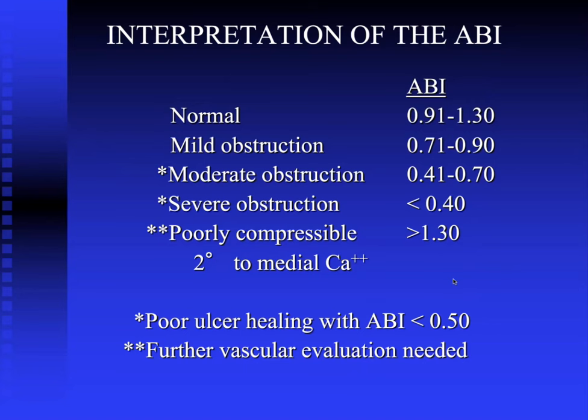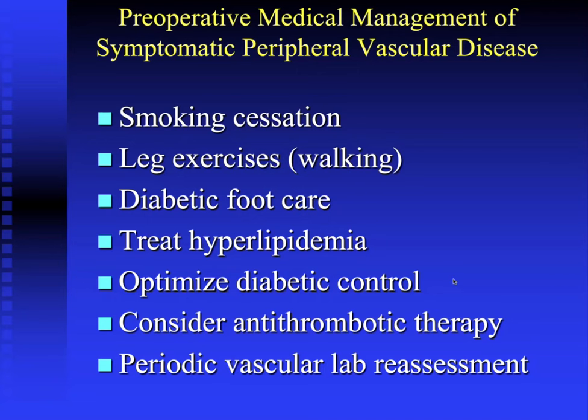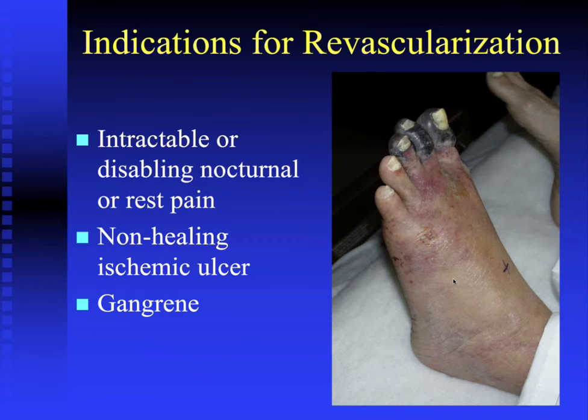Intermittent claudication is not an automatic indication for revascularization; medical management includes smoking cessation, walking exercises to improve vascular supply, good diabetic foot care, treating hyperlipidemia, optimizing blood sugar control, and periodic vascular lab reassessment. Indications for revascularization include intractable disabling nocturnal pain, non-healing ischemic ulcer, or gangrene.